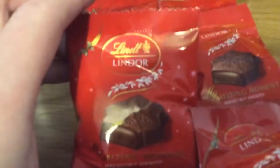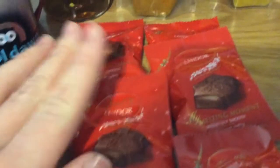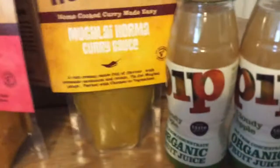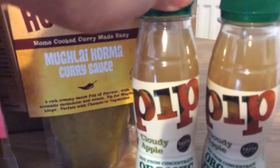Next are the Lindor Melting Stars — there are five of those and they are valued at £0.65 each. And the last thing is the Pip Cloudy Apple Juice — there are two of them and they are £1.50 each.